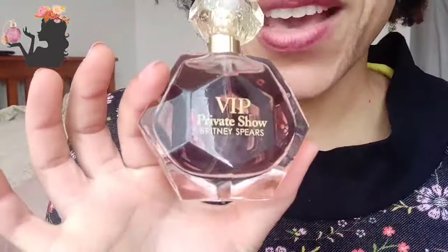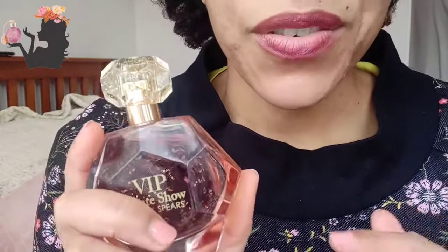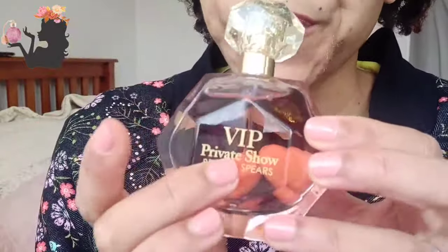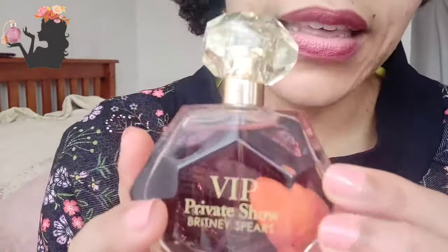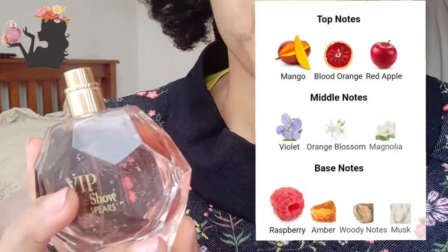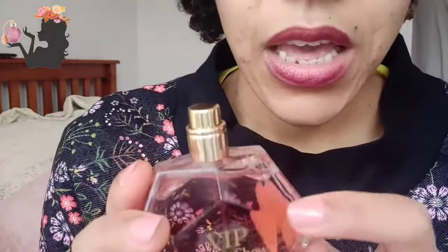I'm going to start off with Britney Spears VIP Private Show. I was interested in this number one because the price point looked really good, number two I really liked Britney Spears Fantasy in the pink bottle, and instead of trying Midnight Fantasy straight away I wanted to try something a little different outside of the Fantasy range. When I read the notes profile it got me really quite interested. The notes are supposed to be mango — mango is one of my favorite fruits — blood orange, red apple; the middle notes are violet, orange blossom, and magnolia. I'm a little worried about the magnolia because my neighbor has a magnolia tree and it's not my favorite scent. The base notes are raspberry, amber, woody notes, and musk.